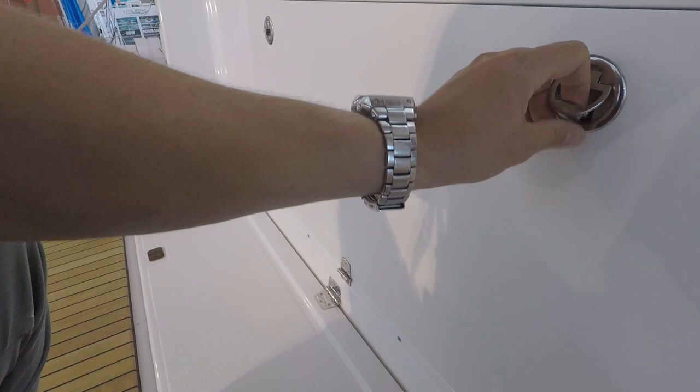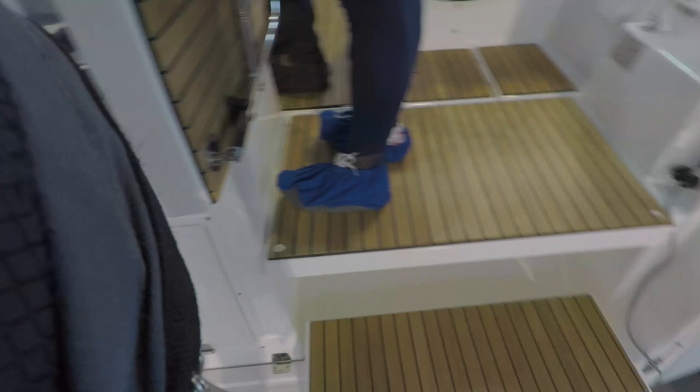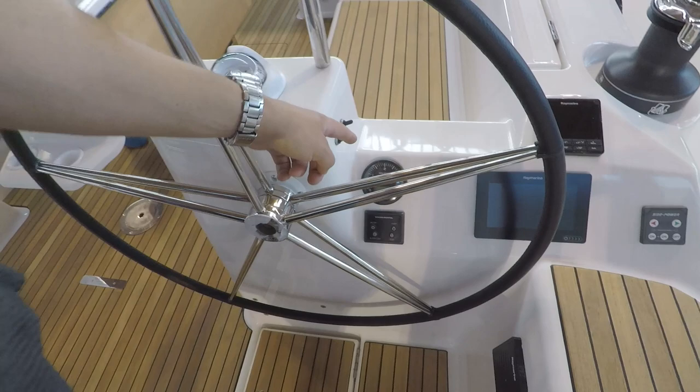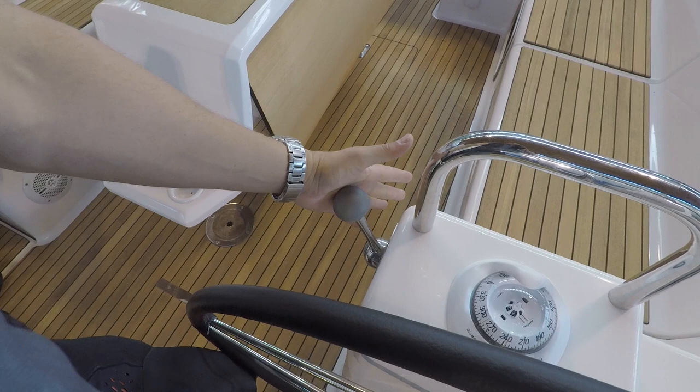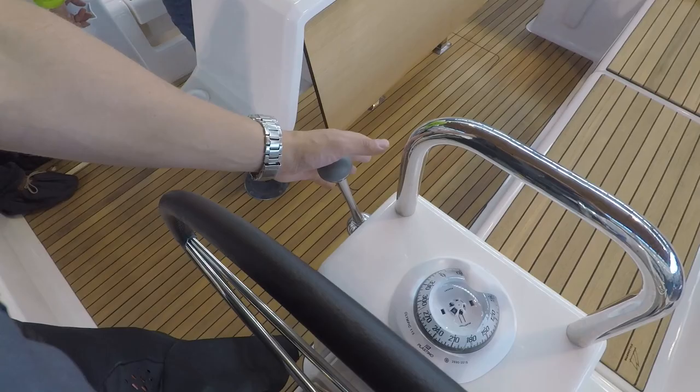Nice visible indicator — as you see, indicators and windows are my pet peeve. Nice grip, and finally a motor configuration where I can actually use it when standing. Finally.